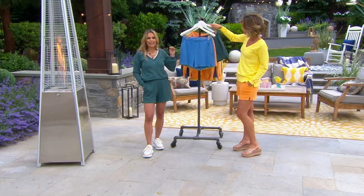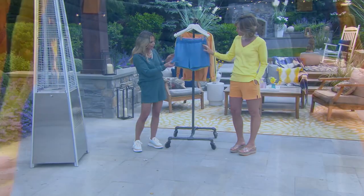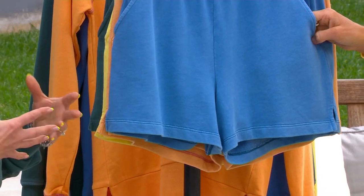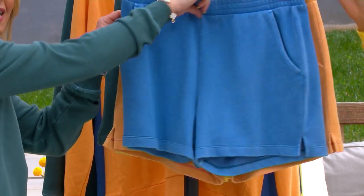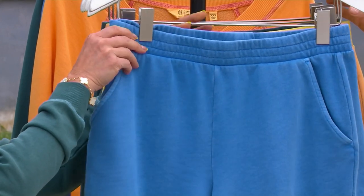It's that same great French terry — that 80% cotton, 20% poly — so lightweight. It also has a little slit on the side, kind of matching that sweatshirt, but it gives it a little more movement and just width within the leg and the thigh. Fabulous pockets, and then completely elastic along the waistband and it's totally encased, so it's never going to flip on you.